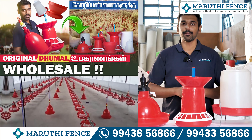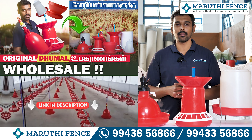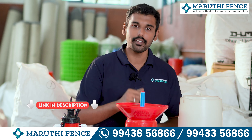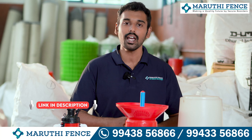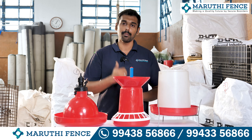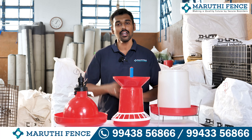Hello everyone. I am going to show you 4 products here. The details are in the description of the video. Let's go to the video.